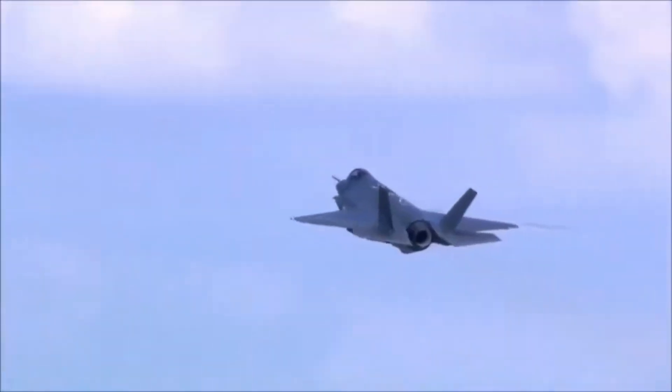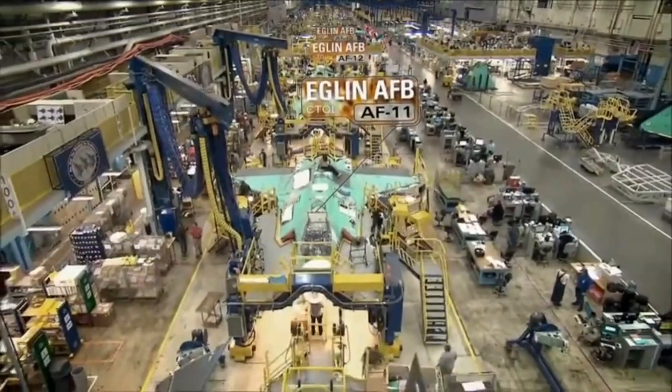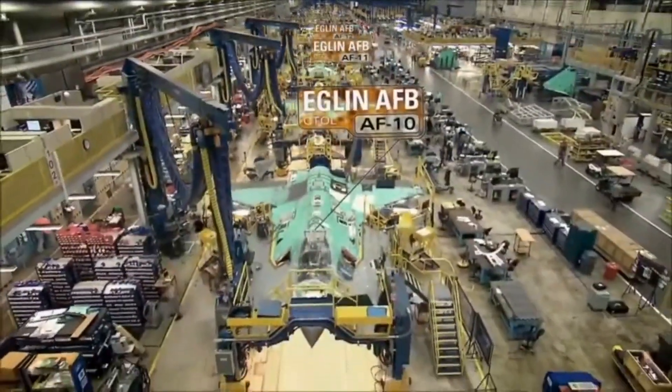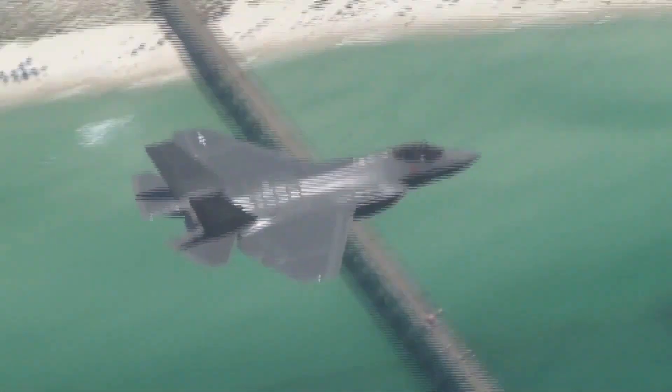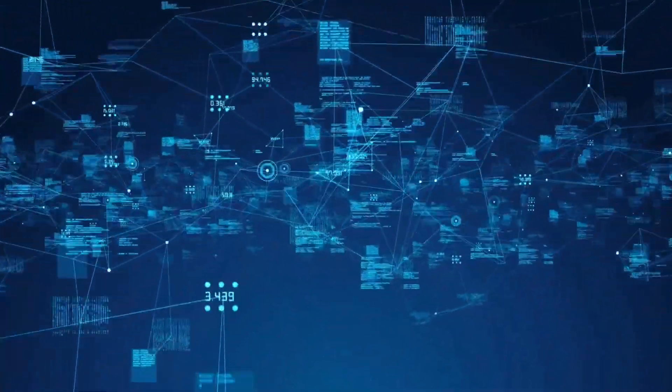The F-35 Lightning II isn't just a fighter jet — it's a flying supercomputer. Developed by Lockheed Martin, this fifth-generation stealth aircraft was designed to dominate the skies with unmatched sensors, radar-absorbing coating, and data fusion capabilities. On paper, it's the most advanced multirole fighter ever built.